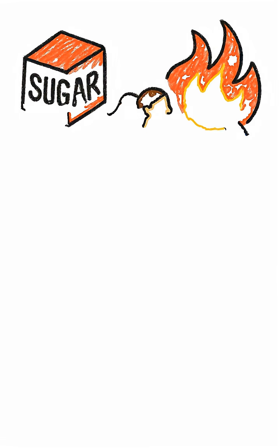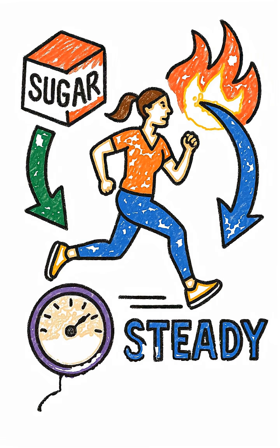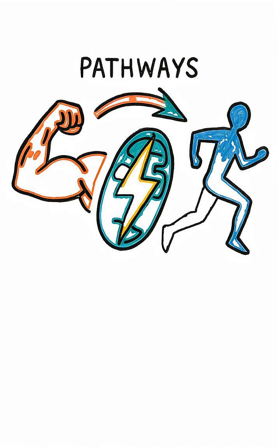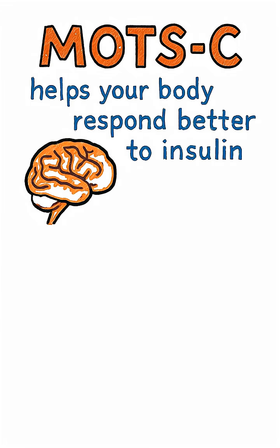It helps your body use sugar better, burn fat for fuel, and stay steady when you're tired or under pressure. It does this by activating pathways that boost your metabolism and support exercise performance.